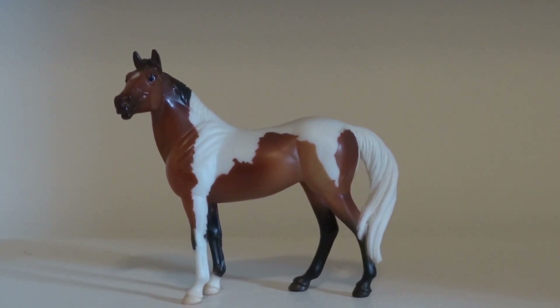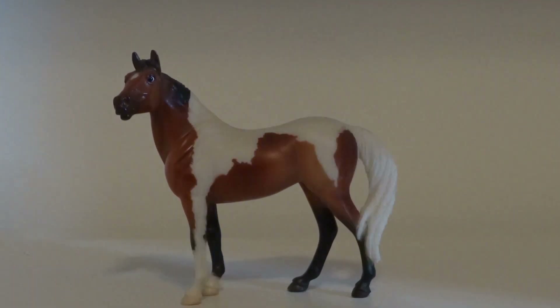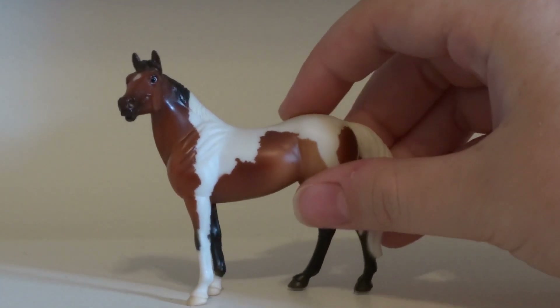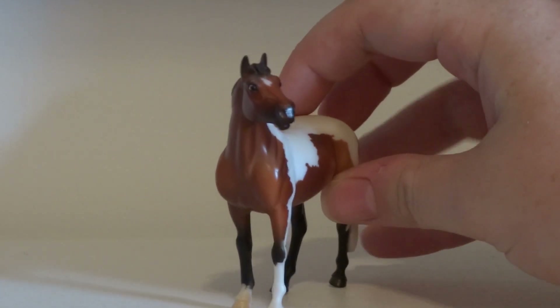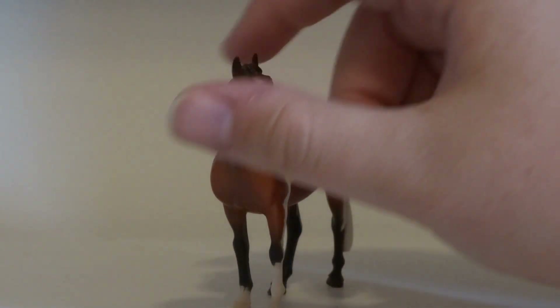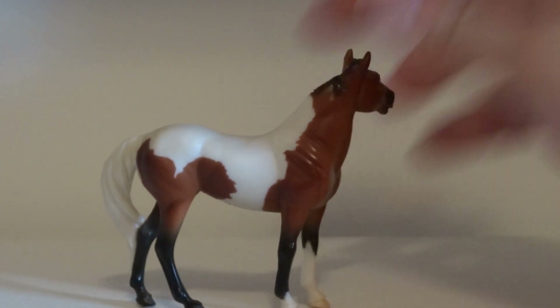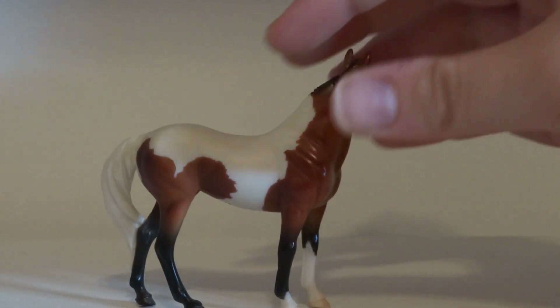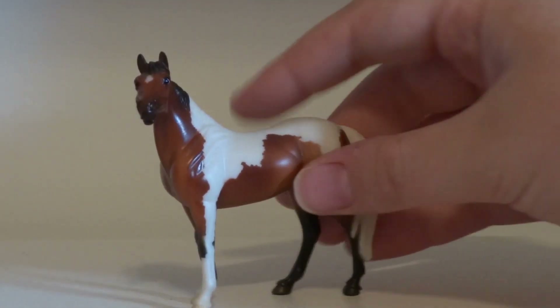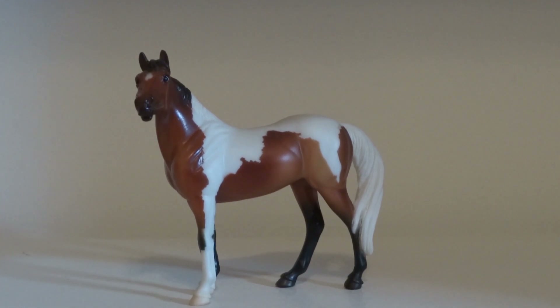The next stablemate I got was this girl. I think she is the horse that came with the calendar that Breyer gave out at one point. She's really pretty — I love this mold and I love paints, so I was really happy to find her.